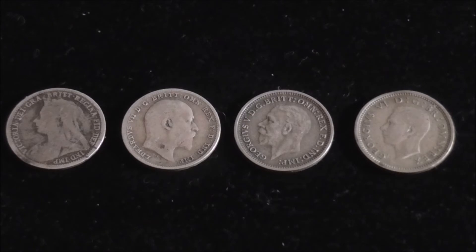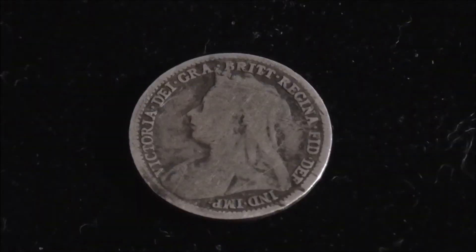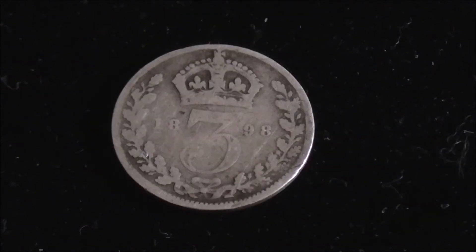We've got four coins in front of you. I've placed them in date order, earliest on the left to the most recent on the right. As you can see we start with a Queen Victoria specimen — pretty worn out to be honest. Let's turn her over: 1898, so 122 years old. She's entitled to be a bit weathered and worn after all these years.